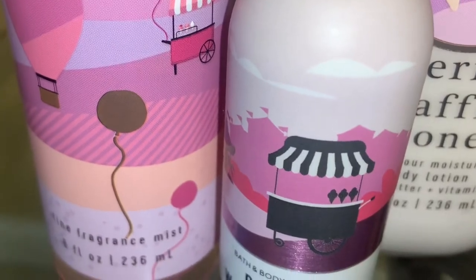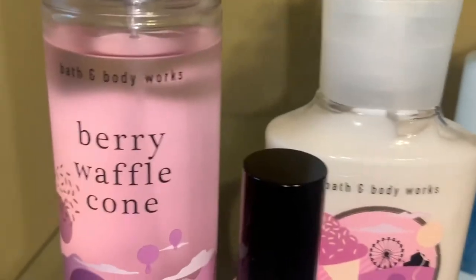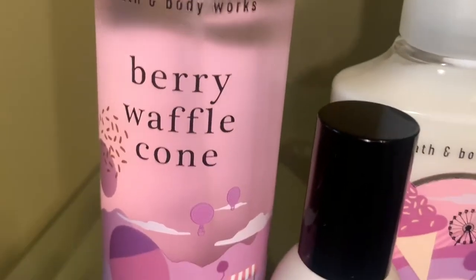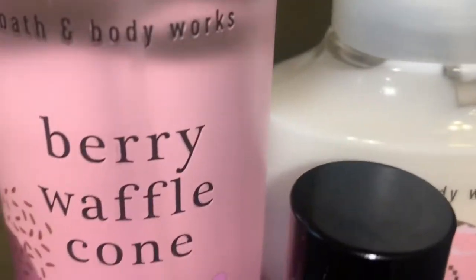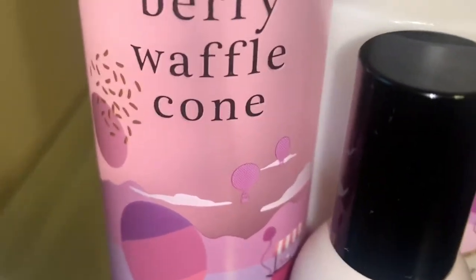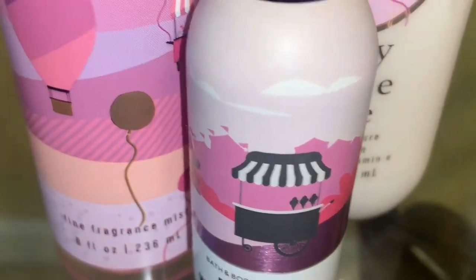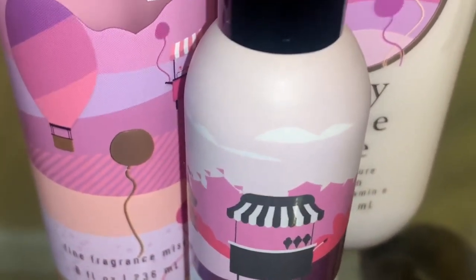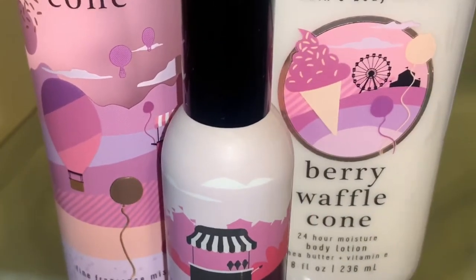I also decided to get a Berry Waffle Cone Room Spray, which has the same notes as the body care. The room spray is like a sweet waffle cone — it's very foodie. You get a lot of the cone in it, like a breaded sweet note, and of course you also get the berries. But I don't get any vanilla in the room spray.